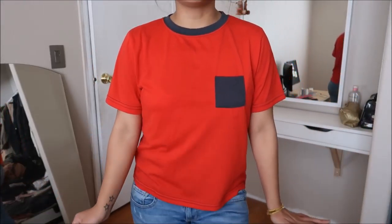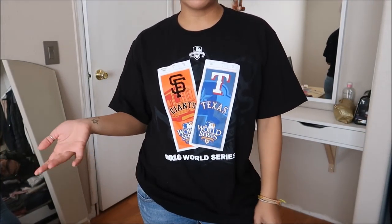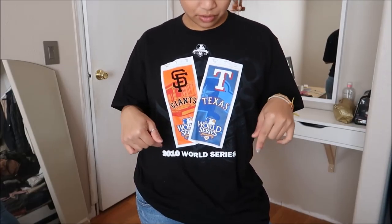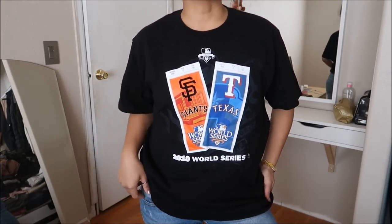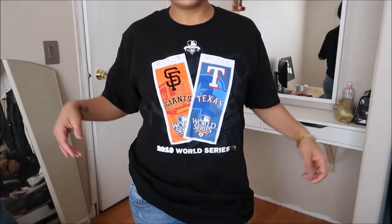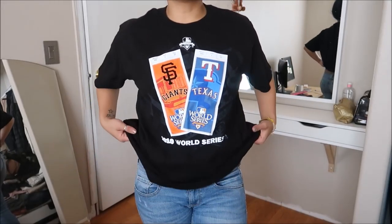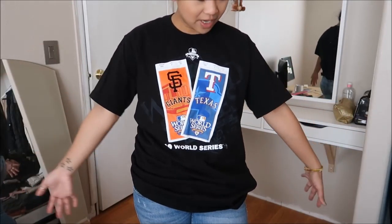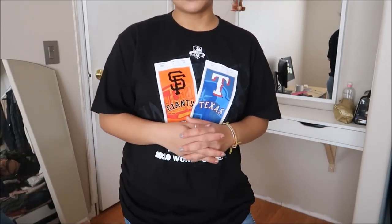This did not have a price on it. This is a size medium, and it's just a baseball tee — Giants against the Rangers at the 2010 World Series. The Giants won. It's another basic tee. I wanted to make it into a muscle tee because it's quite long, or I can just wear it as is. This did not have a price.